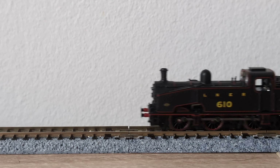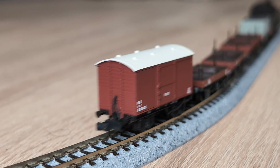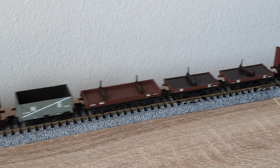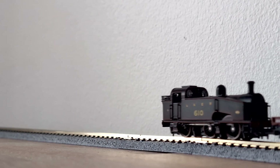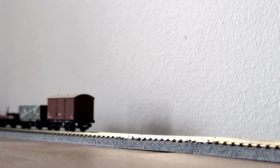Under the hood, the J50 features a coreless motor located inside the boiler, which drives a centre axle. Each wheel features separate metal bearings as well as electrical pickups, making this a smooth and efficient performer. For DCC users, the model features a 6-pin DCC socket accessed via the cab, with space for a 90-degree right-angled style decoder.